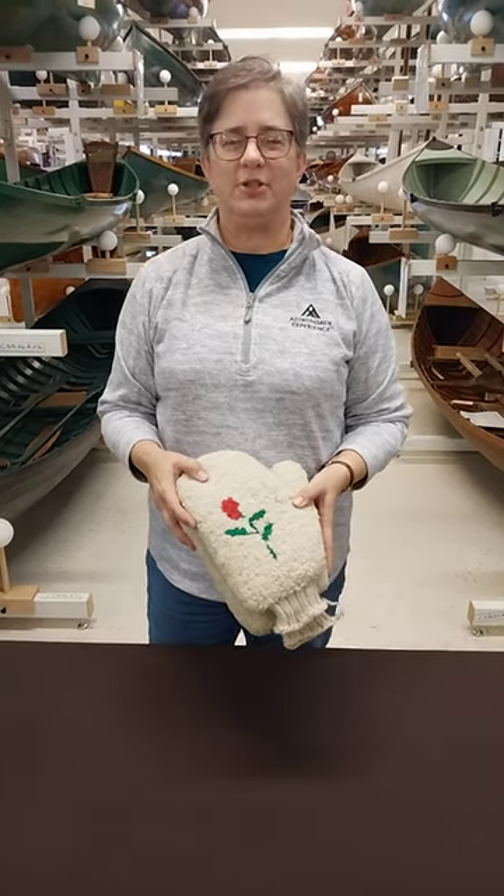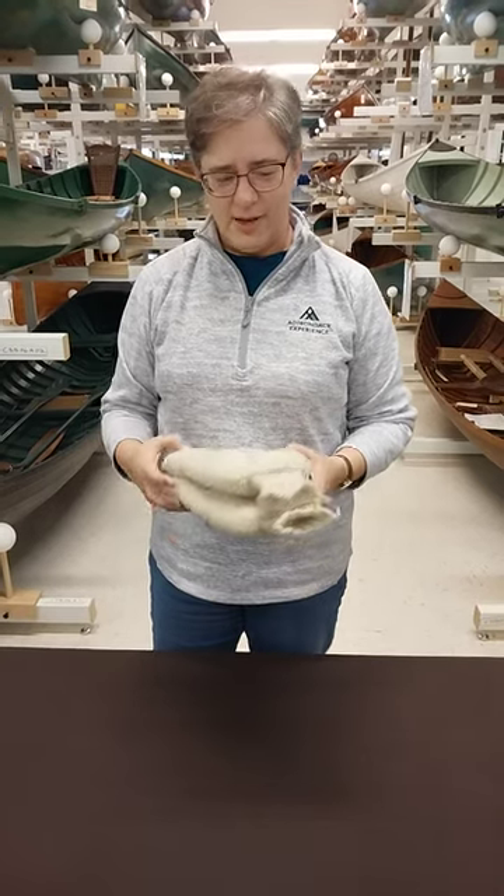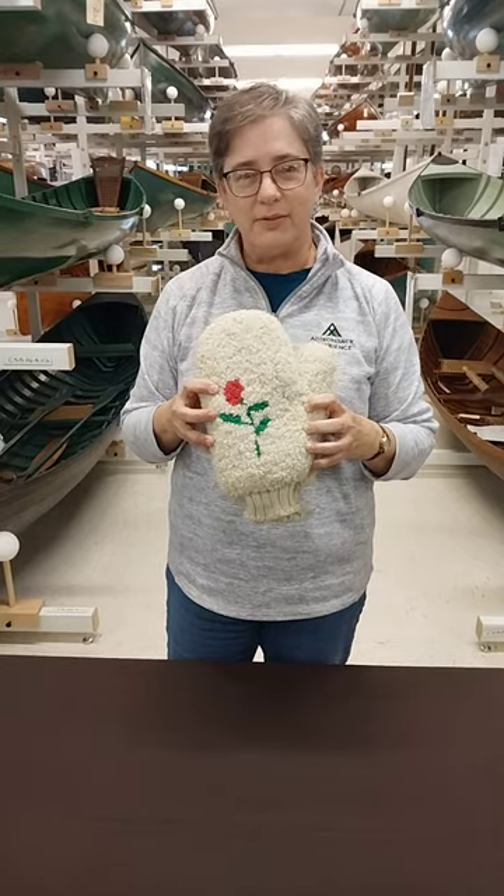Hi everyone, I'm Laura Rice, Chief Curator of the Adirondack Experience, and cold weather is coming. So we honor winter and its arrival with a pair of buff mittens.